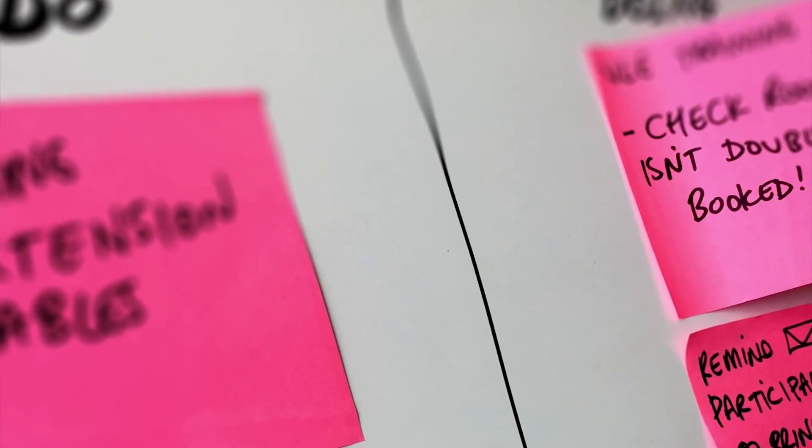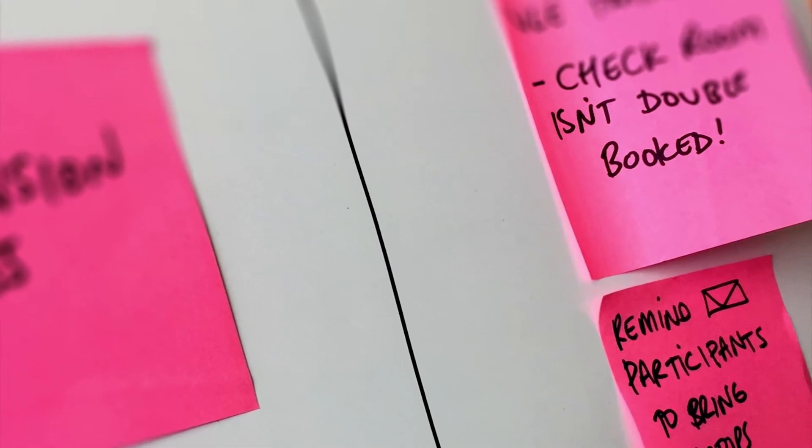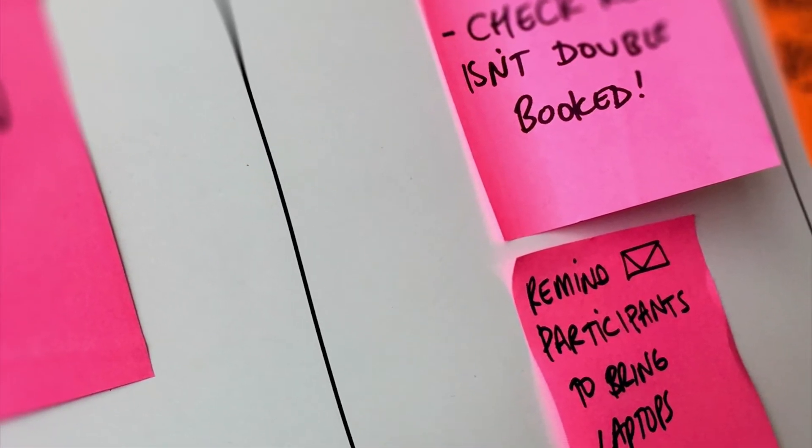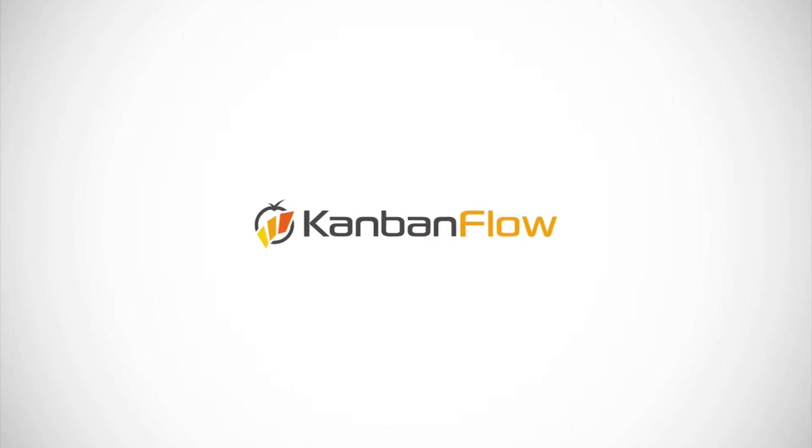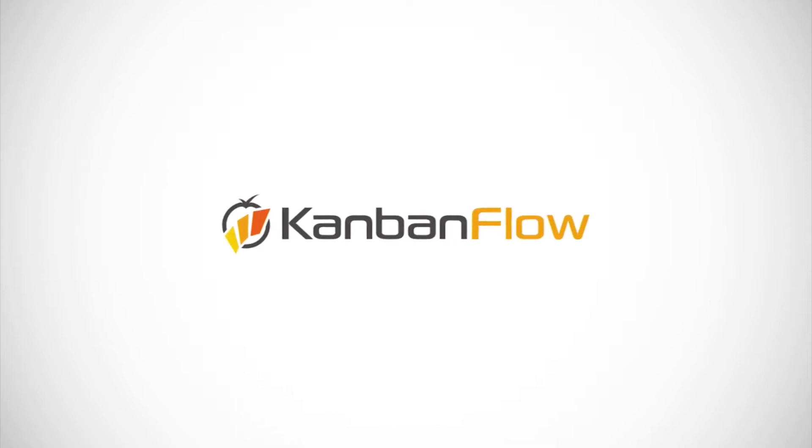I've been using Kanbans for about five years now and they've revolutionised how I manage my time and multiple projects. They're great when you've got a process of steps you need to follow. We'll be organising our Kanbans with Kanban Flow, but before we begin working with the tool, it's worth having a look at what a Kanban board is. Each column or swim lane represents a milestone in the project, and you can have as many or as few stages as the project dictates.